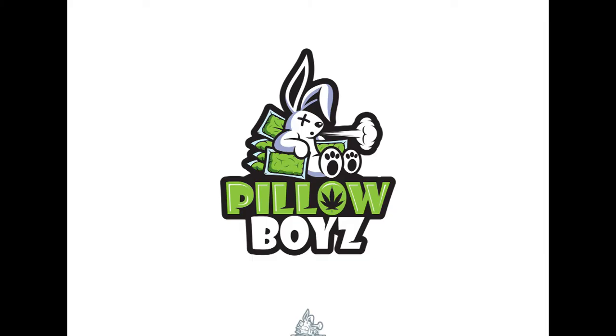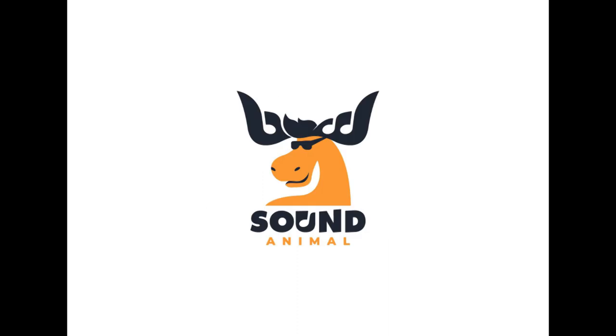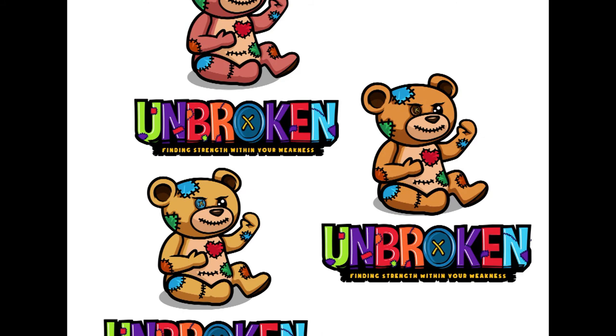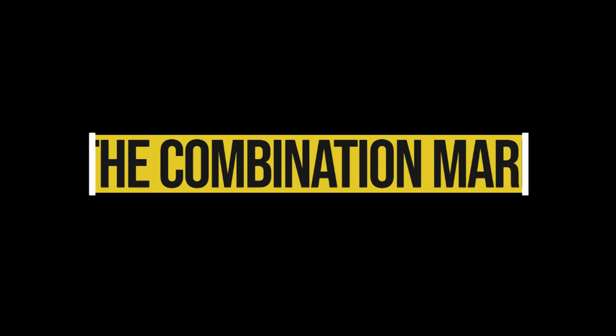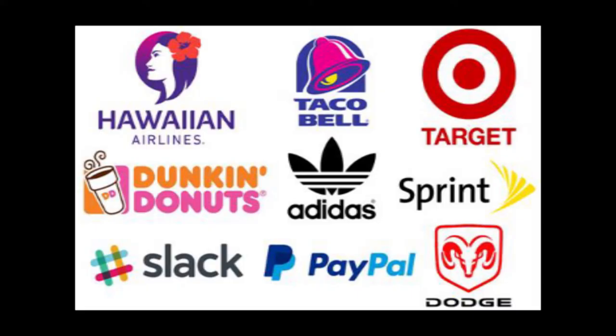Remember that a mascot is only one part of a successful logo and brand, and you may not be able to use it across all your marketing material — for example, a highly detailed illustration may not print well on a business card. So put some consideration into the next type of logo design: six, the combination mark. A combination mark is a logo comprised of a combined word mark or letter mark and a pictorial mark, abstract mark, or mascot.